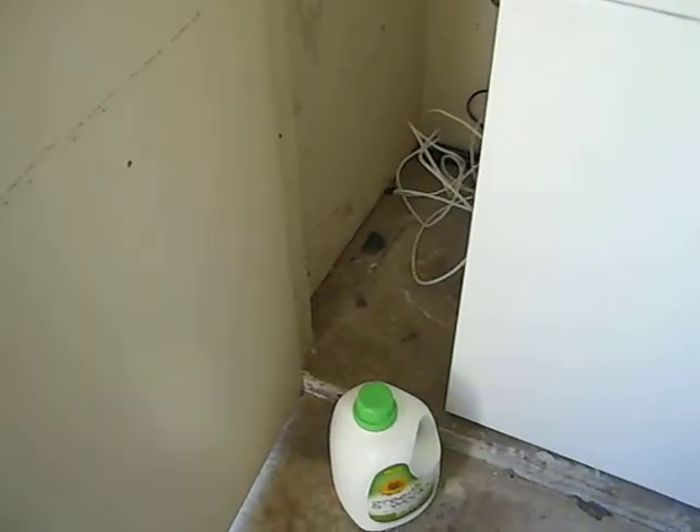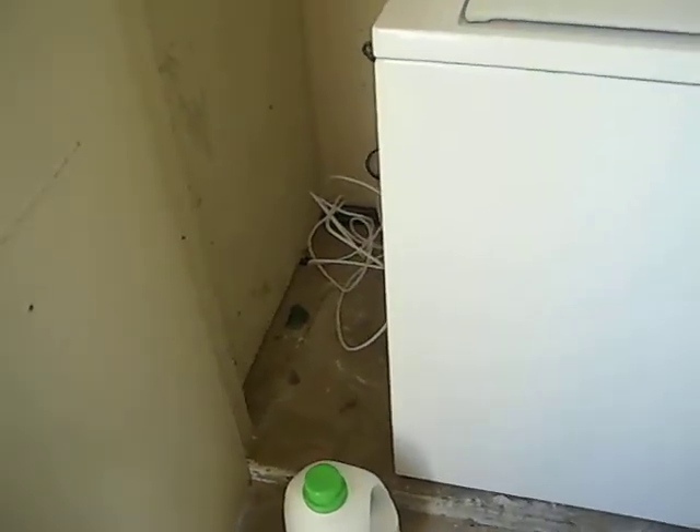Hello, this is Martin at PRS Home Water Damage Services, responding to this home water damage situation in Rancho Bernardo, San Diego County, June 1st, 2012, at 10:30 a.m.